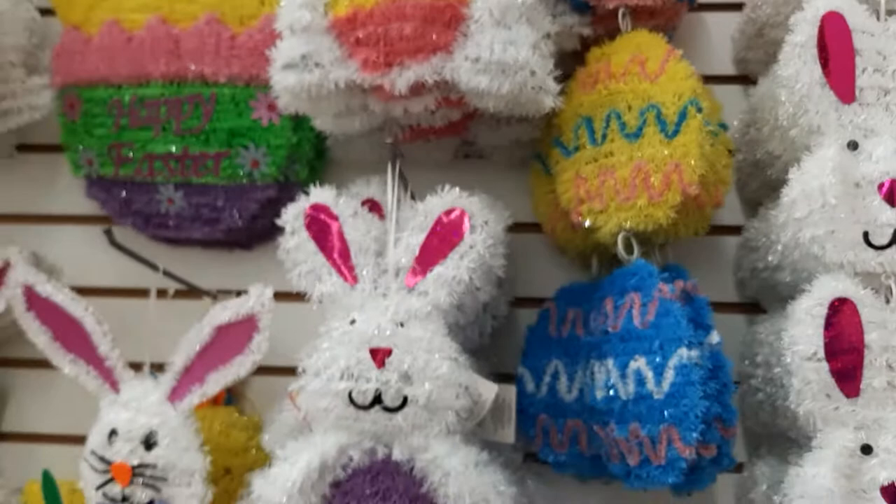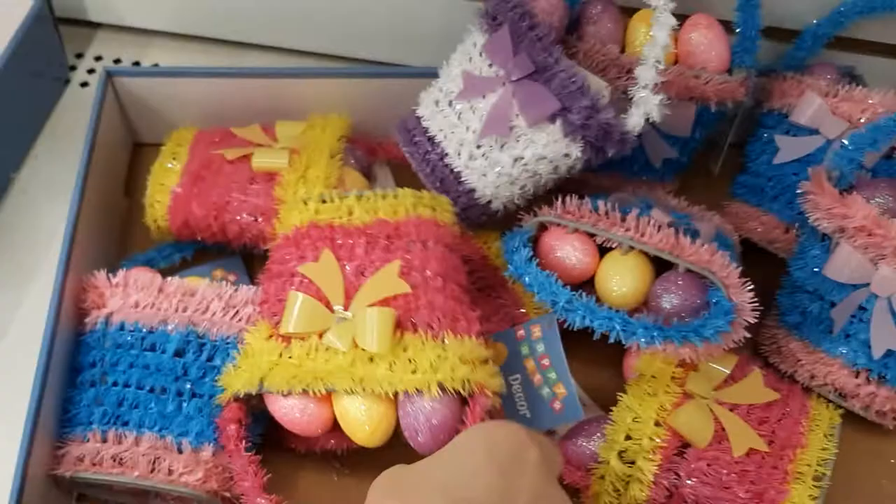And then they have the signs. They've got the eggs. And they have those little baskets — they have these like every year. We've got a pink one, a blue one with little eggs. This one looks like it's missing its eggs. And they have Happy Easter signs. That's cute.